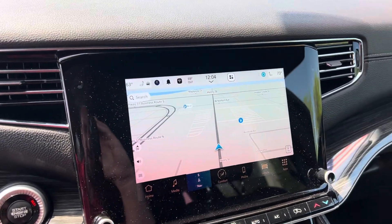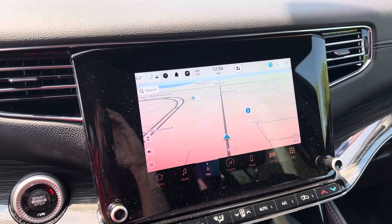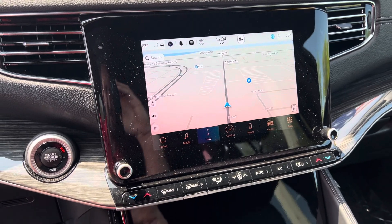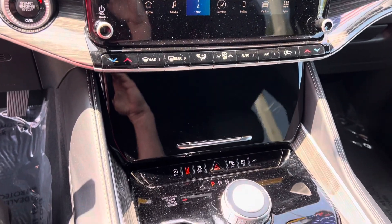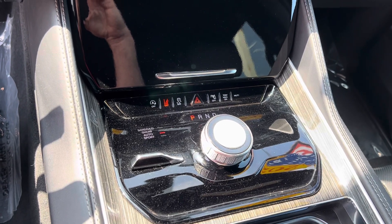We have your large touchscreen display. This does have heated seats, cooled seats, heated steering wheel, remote start, and power liftgate. This thing is fully loaded, and of course it's four-wheel drive so you know it's going to handle well in these Michigan winters.